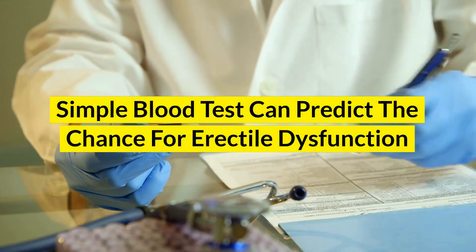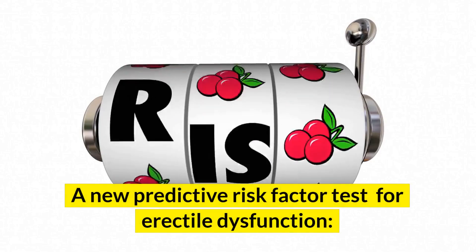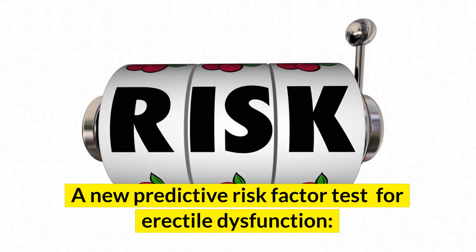A simple blood test can predict the chance for erectile dysfunction. A new predictive risk factor test for erectile dysfunction is now available.